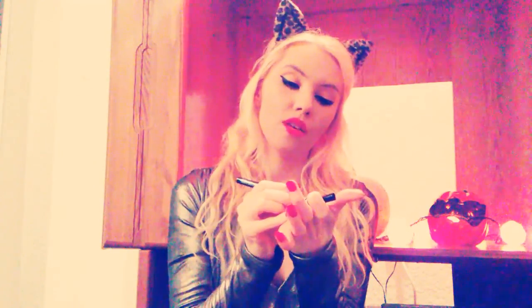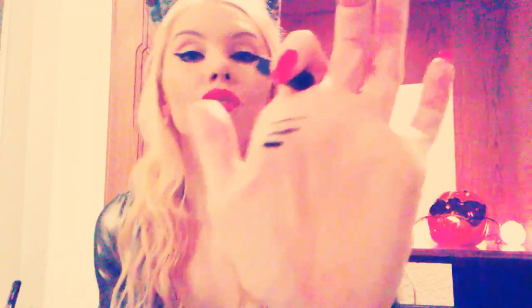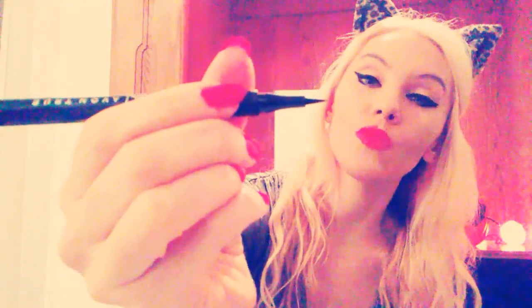You can do thicker or smaller depending on what you want. The Precise Tip Felt Pen glides on so smoothly. As you can see on my hand there, whatever you need to do, this applicator is so smooth and perfect. You can do a thicker line or a thin line.